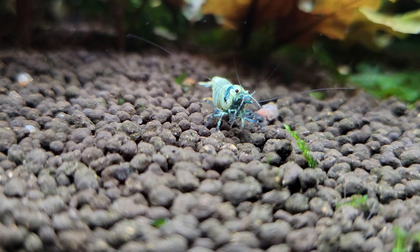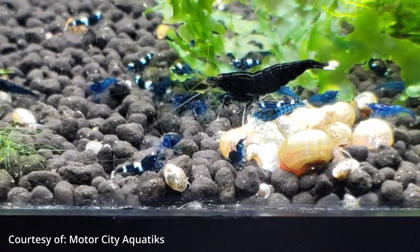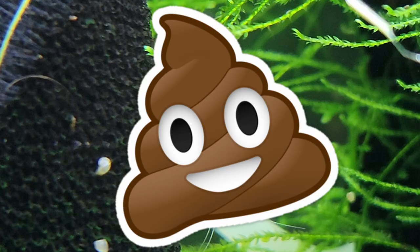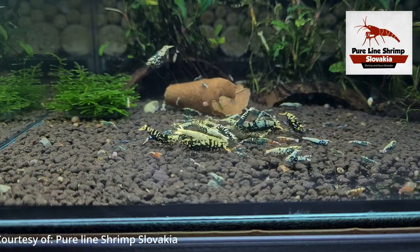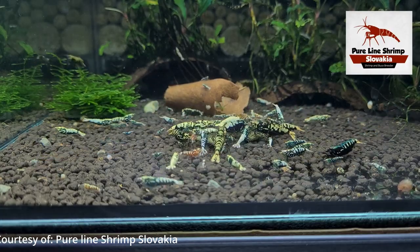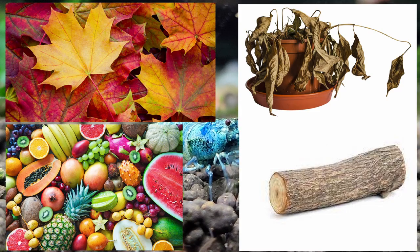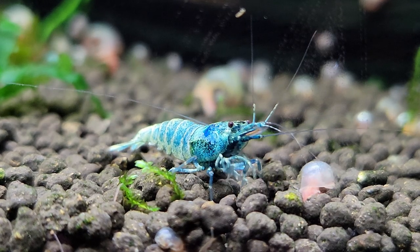Support your fellow hobbyists and always buy locally bred. Dwarf shrimp like the Taiwan bee are considered detritivores — a combination of the word detritus meaning waste or debris and the suffix -vore meaning one that eats — so a detritivore literally eats waste. They also graze on small pieces of decayed vegetation and biofilm or algae. In the wild, a wide array of organisms will fall into the murky depths where the bee shrimp lies in wait for it to decay a little.